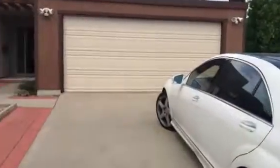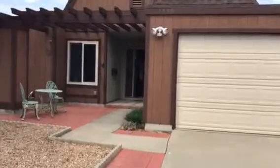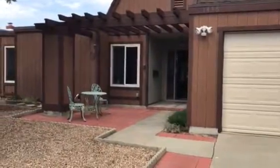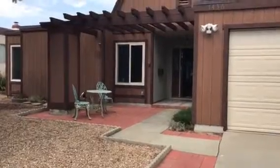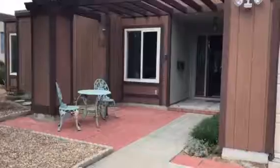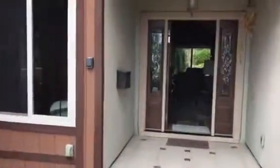We are in San Marcos at 1436 Pasio Allegra. It's a three bedroom, two bath, 1705 square feet, built in 1973. Total HOA monthly fees are $25 a month. Mike Daniels, Rancho Coast Properties — let's go take a look inside.